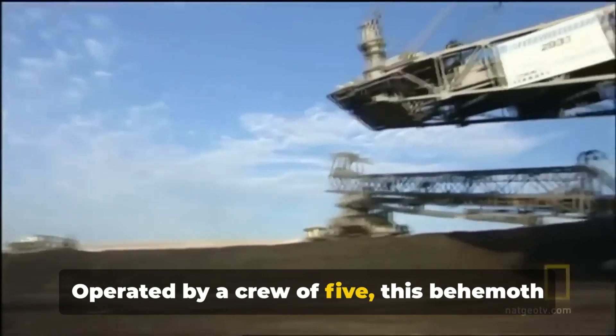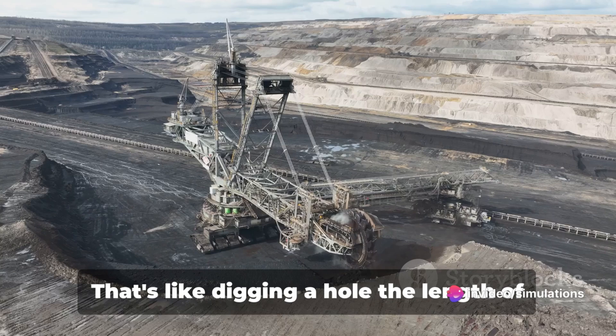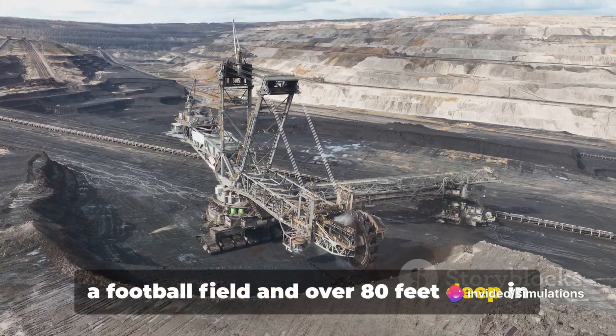Operated by a crew of five, this behemoth can move over 8.5 million cubic feet of earth per day. That's like digging a hole the length of a football field and over 80 feet deep in a single day.